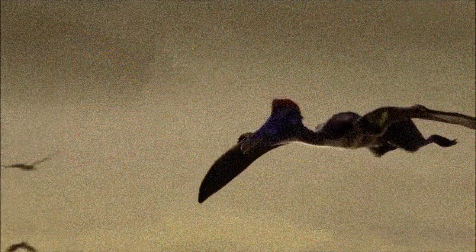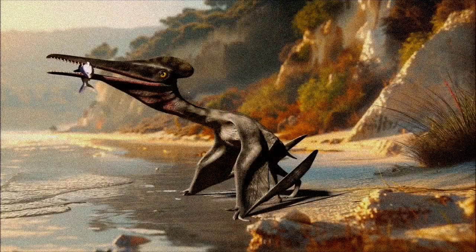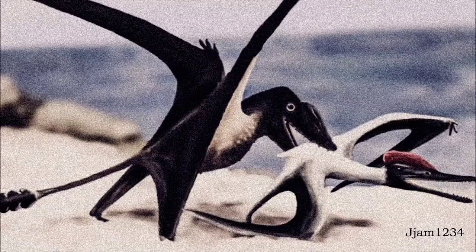Pterosaurs had flight membranes that attached to their hind limbs and walked on all fours. However, instead of being clumsy like bats, they were agile walkers and runners with an efficient upright stance.